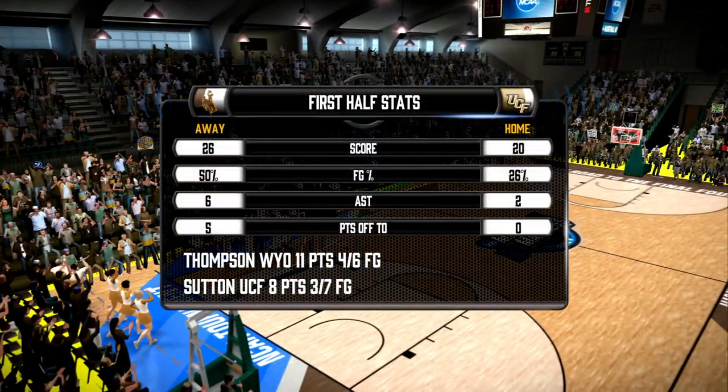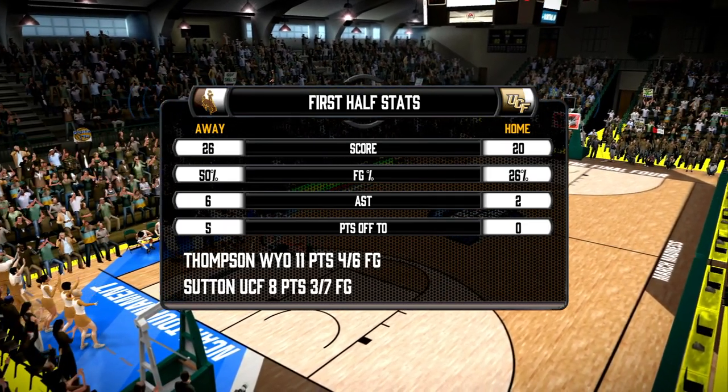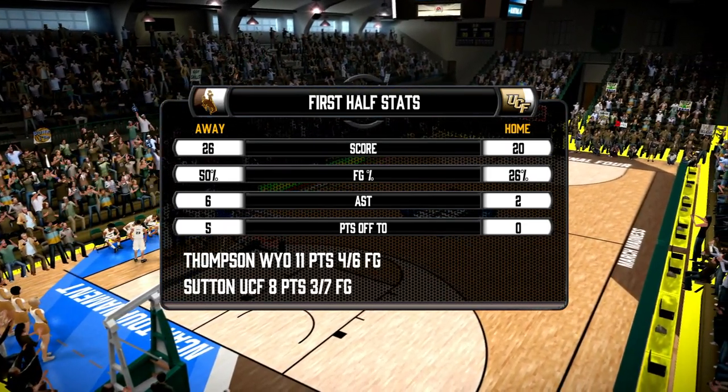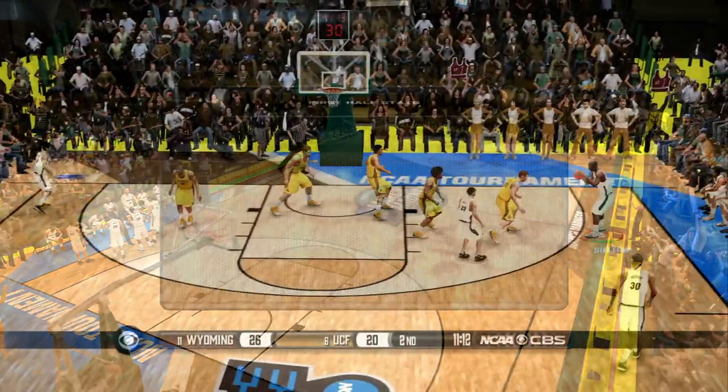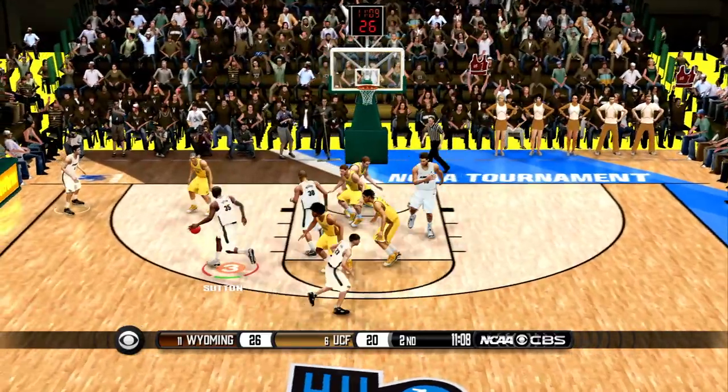UCF doing bad. In the first half we shot 26% — that is probably one of the worst halves we've had all year. Maybe it's NCAA tournament jitters. Who knows?